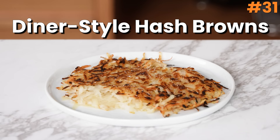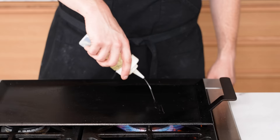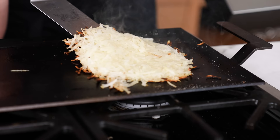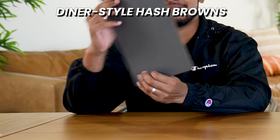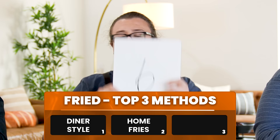Number thirty-one: diner-style hash browns — one of my very favorites. Shredded rinsed russet potato on a greased griddle over medium heat — add a nice pile and just let it cook for 6 to 8 minutes until the bottom is GBD, then flip and cook on the other side until cooked through. Rankings: a 6, a 6, and an 8 — total 20 points. It's classic and great for breakfast, but out of all potato dishes on planet earth, is this really going to be the winner? It took me to a place — a ratatouille moment.